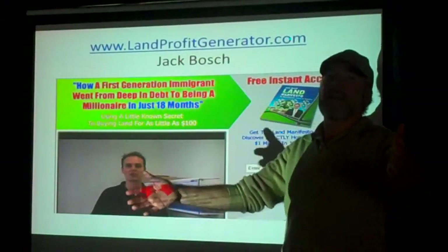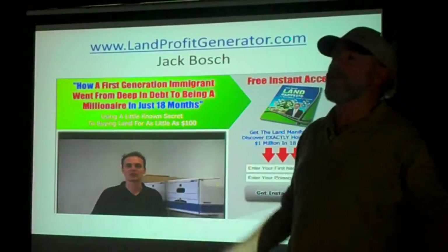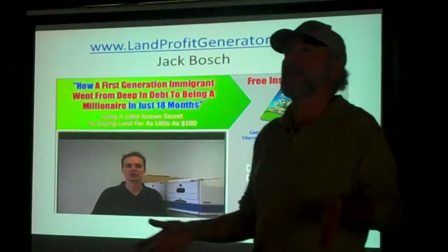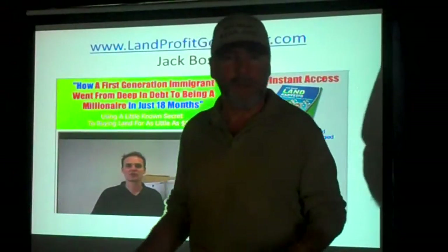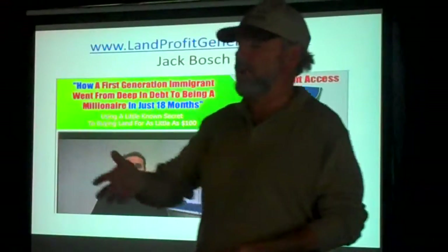He wasn't supposed to even be here — he had scheduled an assistant to come out, we're too small a venue, not enough people. At the last minute his speaker got sick and couldn't make it, and he said, 'What the heck, I haven't been to Santa Barbara.' One of the nice things about being in Santa Barbara is people look at it as a little vacation they can write off. So he came out and he spoke.